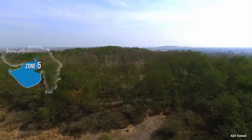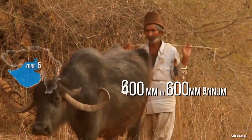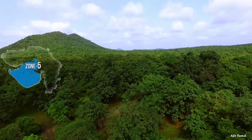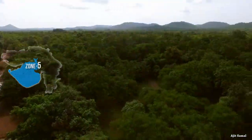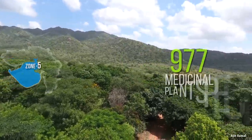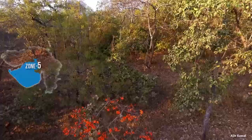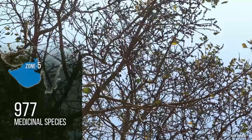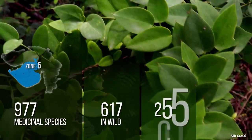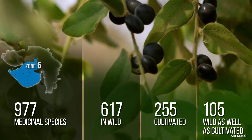Zone 5 has a dry deciduous forest type, receiving rainfall varying from 400 mm to 600 mm per annum, and is highly drought prone. The best forest area in this zone is Gir National Park. Other important forest areas include Girnar and Barda Wildlife Sanctuary. Around 977 species are found in this zone, with 1.6 species per square kilometer. Out of 977 medicinal species, 617 occur in the wild, 255 are cultivated, and 105 species are wild as well as cultivated.